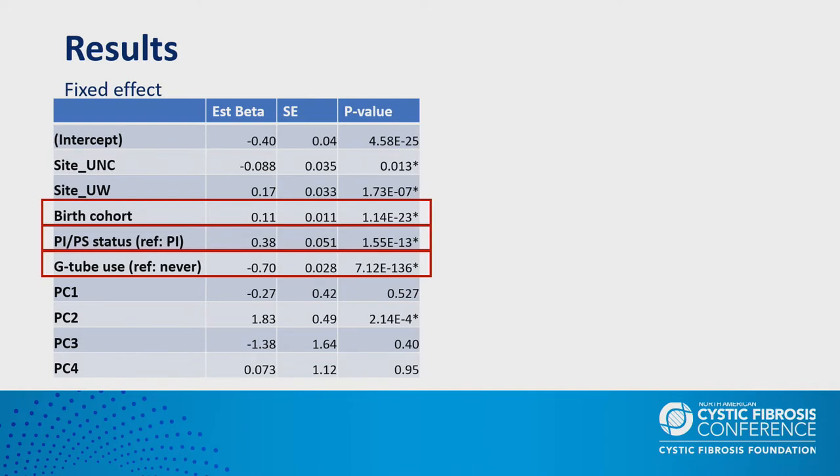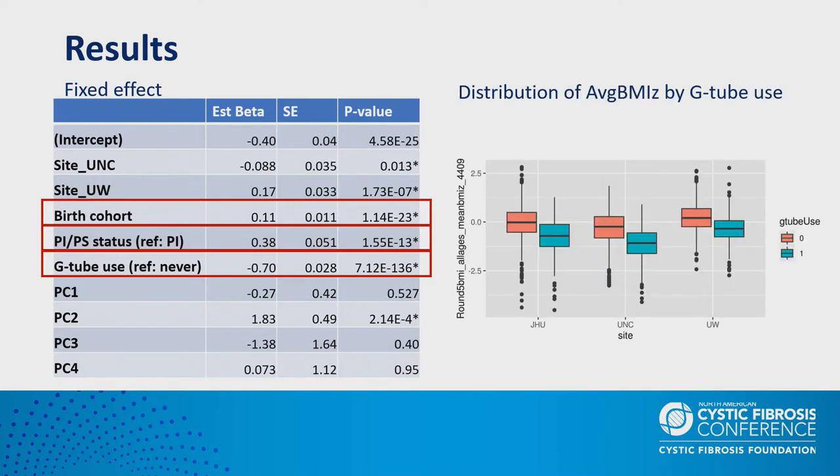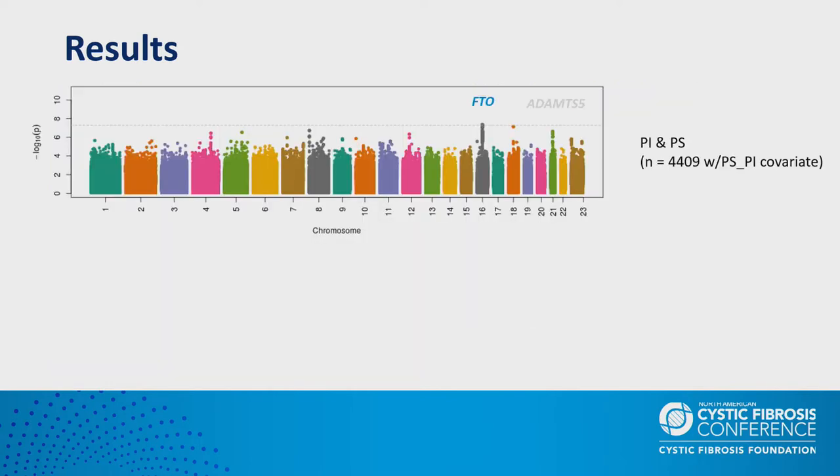On average, G-tube users had about 0.7 lower BMI z-score than non-users, which is not surprising because low BMI is a clinical indicator for G-tube placement. This G-tube association was highly significant with a p-value of 10 to the minus 136, and the difference in BMI caused by G-tube use was almost consistent across all three study groups.